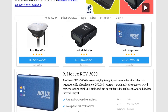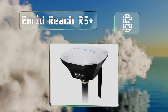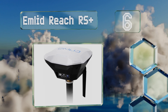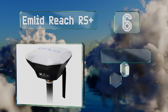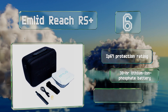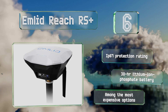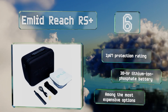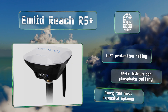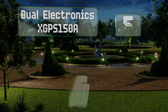At number six, by far one of the more accurate devices, the Emlid Reach RS+ utilizes real-time kinematic technology to deliver just about the best precision on the market. It also features Wi-Fi, RS232 serial, and specialized LoRa wireless area network connectivity. It comes with an IP67 protection rating and a 30-hour lithium-ion phosphate battery; however, it is among the most expensive options.